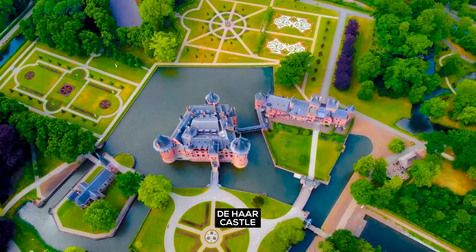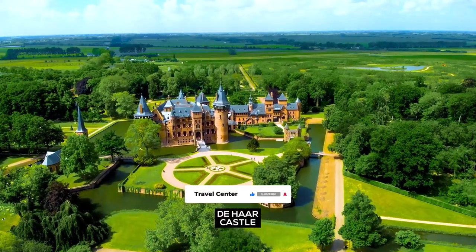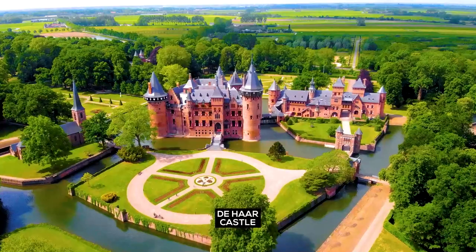The Hague Castle — take the time to wander and find what lies inside this spectacular castle. It has more than just fairy tale looks.